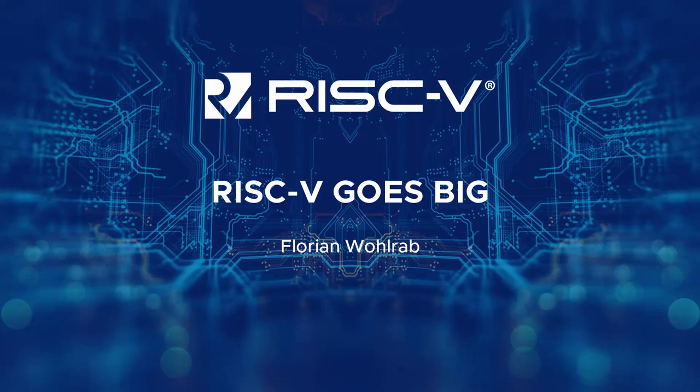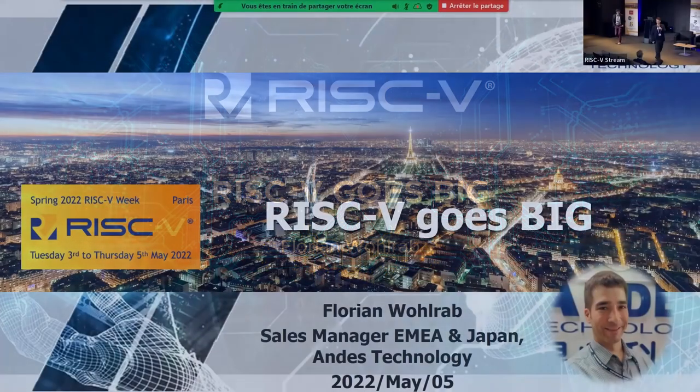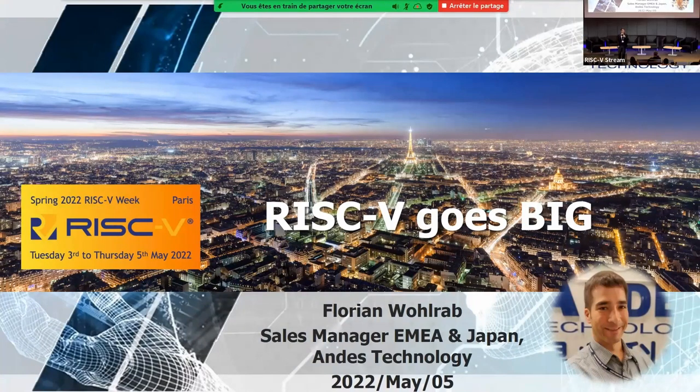Hi everyone, my name is Florian. I'm one of the RISC-V ambassadors, so super happy to be here.